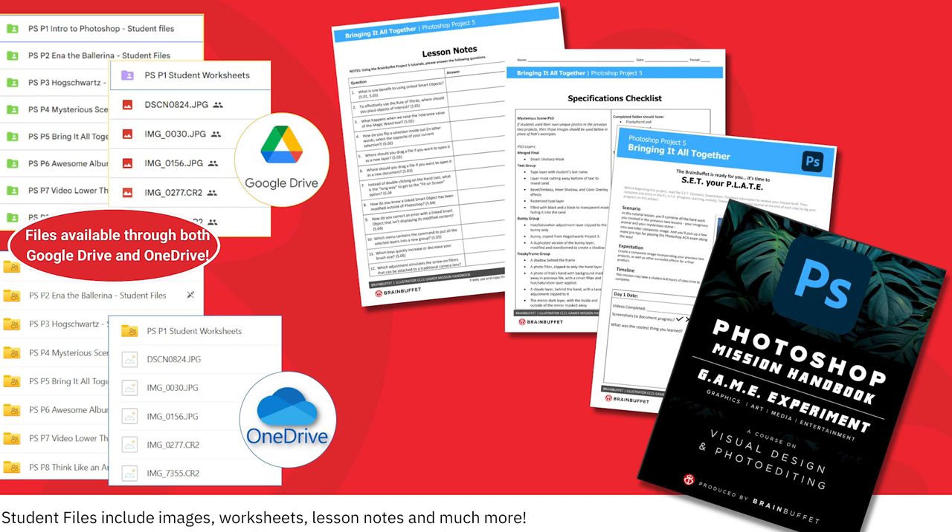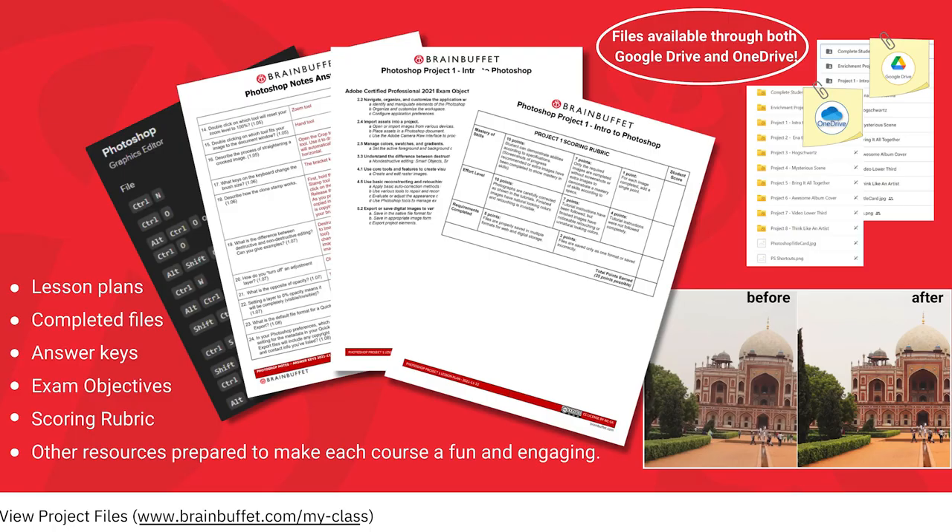Not only do we support student learning, we also care about teacher success. Teachers are equipped with lesson plans, answer keys, finished files, and dedicated support staff to answer any questions you might have along the way.